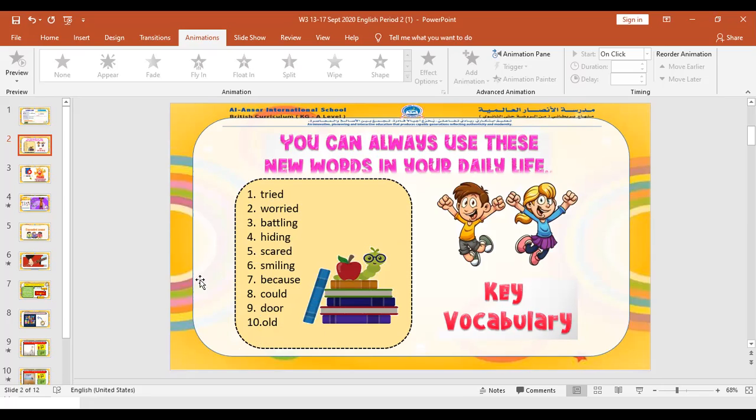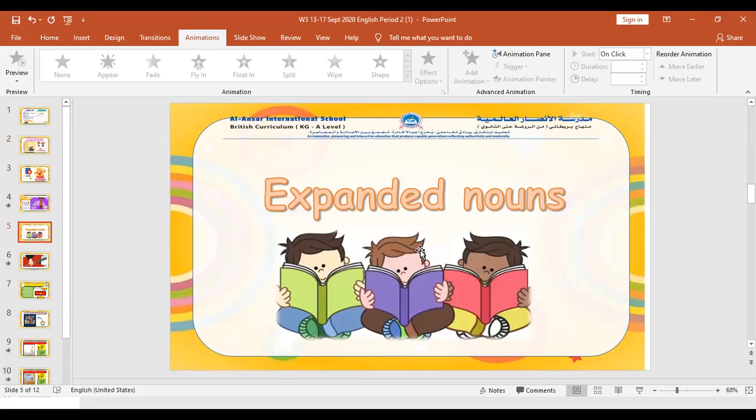Let's start with our lesson for today — expanded nouns. Everybody repeat after me: expanded nouns. Great job class, let us all say it faster: expanded nouns. Good, now you all know how to say it.